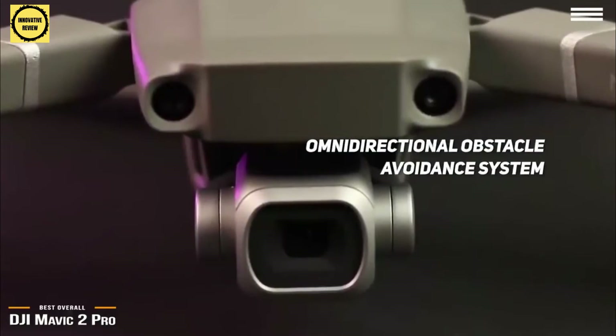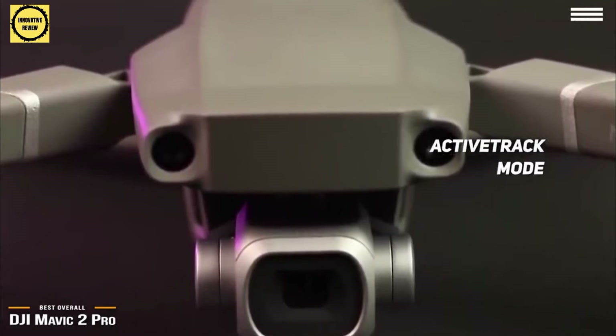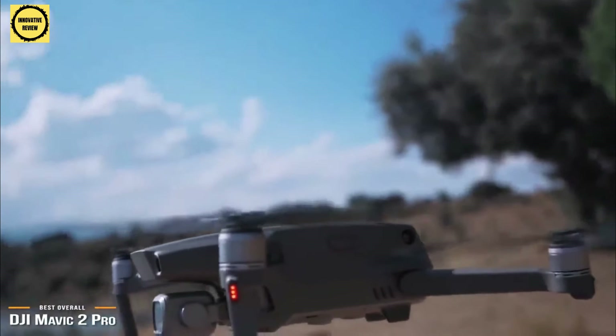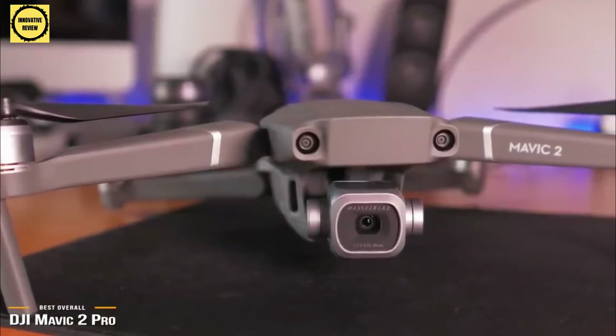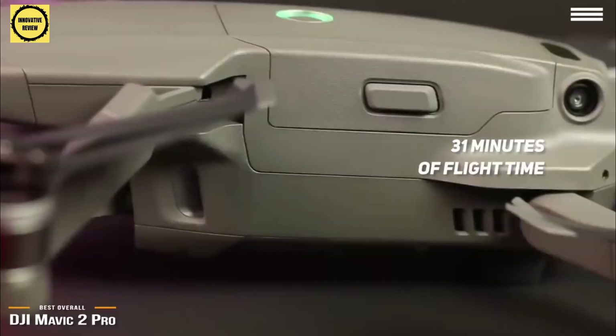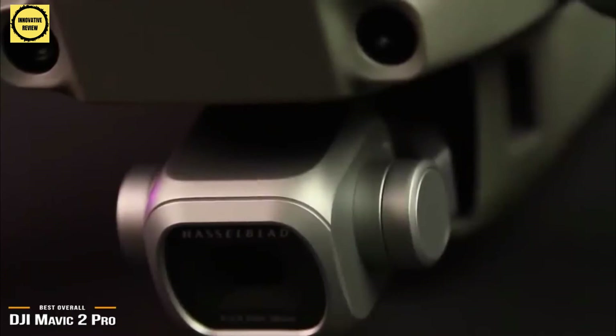In most modes, the forward, rear, upward, and downward sensors are active at all times, but once switched to active track, the Mavic 2 Pro identifies and tracks a moving subject with side sensors enabled. It measures 3.3 by 3.6 by 8.4 inches and is still very portable once folded down, but weighing in at about 2 pounds makes it heavy enough to require FAA registration. Performance and handling is stellar, and the ample battery gives you up to 31 minutes of flight time. The Mavic 2 Pro works with the DJI Go 4 app, giving you control over the drone's camera and showing its point of view at 1080p quality.